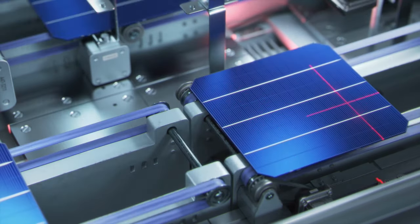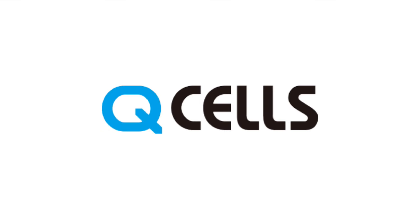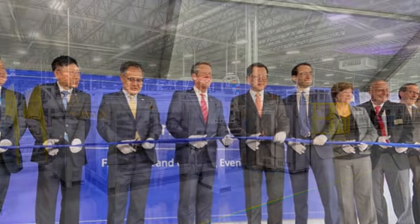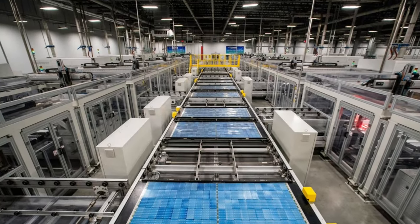In 2018, Hanwha rebranded as just Q-cells. The company has plants all over the world, including a big one in Dalton, Georgia. In 2019, Q-cells opened the largest solar panel factory in the Western Hemisphere in Dalton, Georgia.